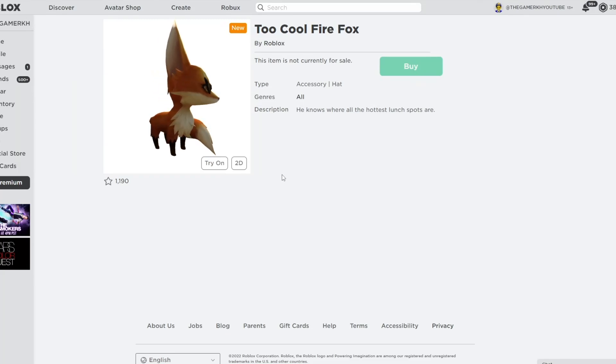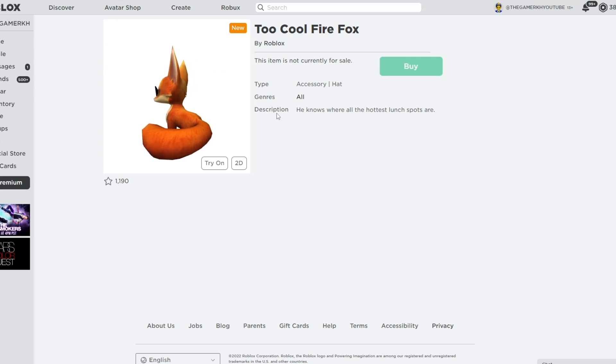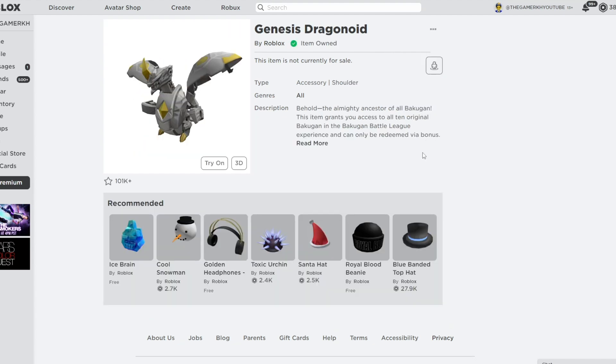In this video I am going to show you all new Roblox promo codes in September 2022, and I am also going to show you how to get free items on Roblox. The first item we are going to go ahead and get right now on Roblox.